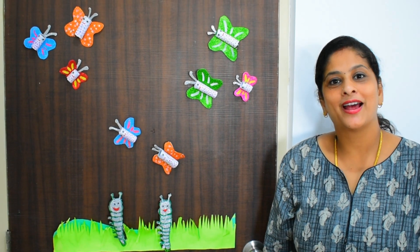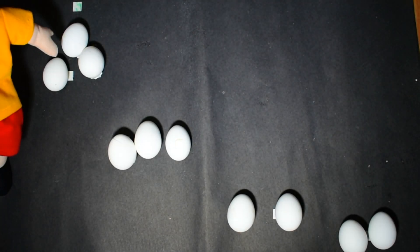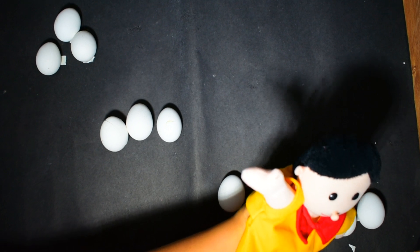Very good! You have done a good job. What, Sonu — do you want to say something? Yes, I also want to count! Oh, you want to count? See, what is this? A hen! Yes, it's a big fat hen. She laid so many eggs. Shall we count how many eggs are there? One, two, three, four, five, six, seven, eight, nine and ten!